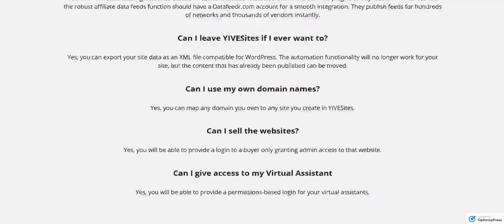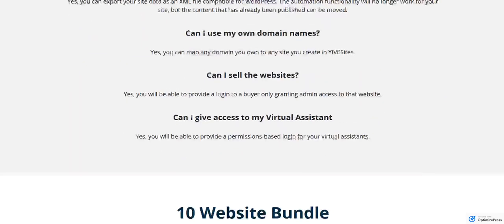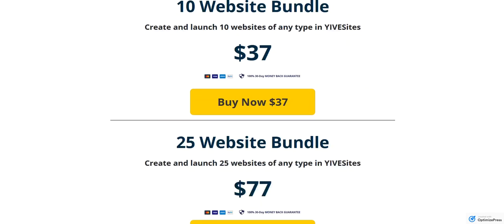Can you use your own domains? Yes, you can map your domains. Can you sell the websites? Yes, you can also provide a login to a buyer, granting them access to the specific site you have sold them, and then you can give access to your virtual assistants to do the work for you. For this pre-launch offer, we're offering two levels: you can buy 10 websites for $37, a one-time fee, and those 10 websites will always be yours. Or you can buy the 25-site bundle at $77.